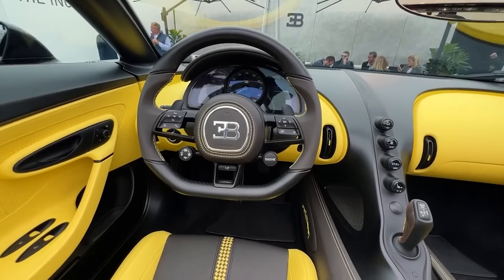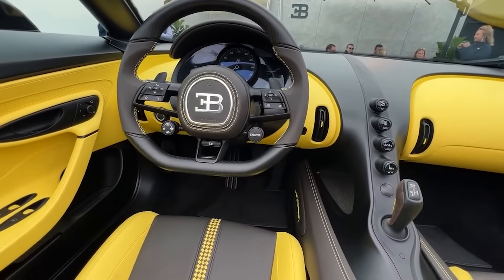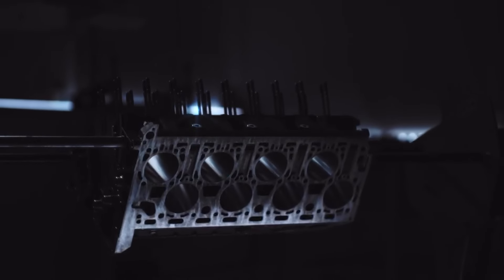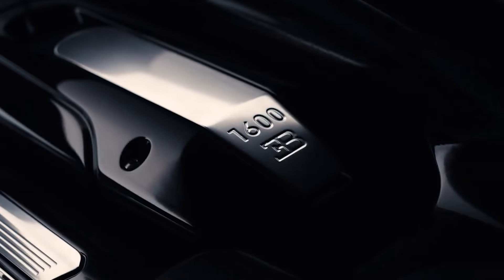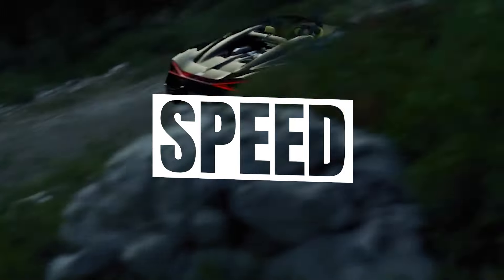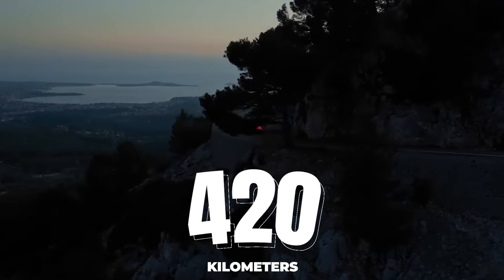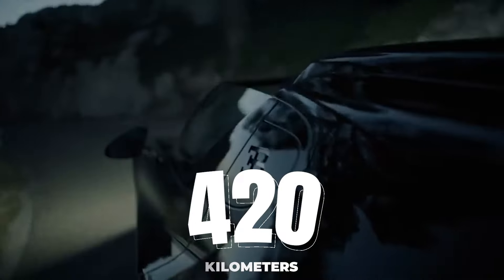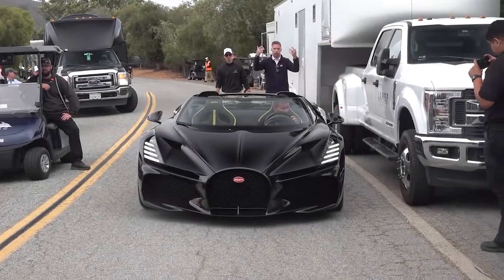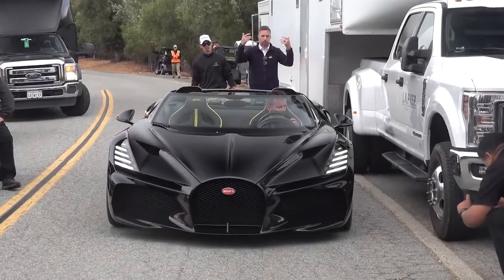The Bugatti Mistral, the final road-going model featuring the iconic W16 engine, is a testament to Bugatti's commitment to elegance, excellence, and speed. With a top speed of 420 km per hour, or 261 miles per hour, the Mistral is a true speedster, capable of delivering an exhilarating driving experience like no other.